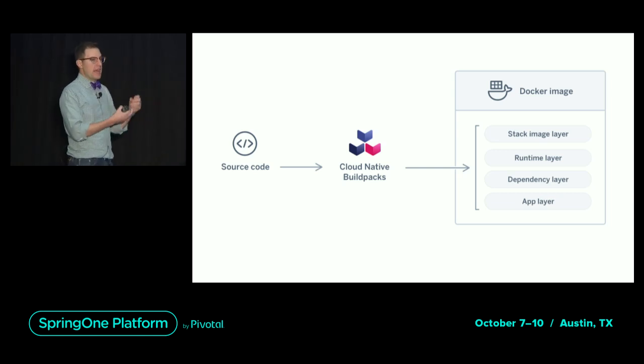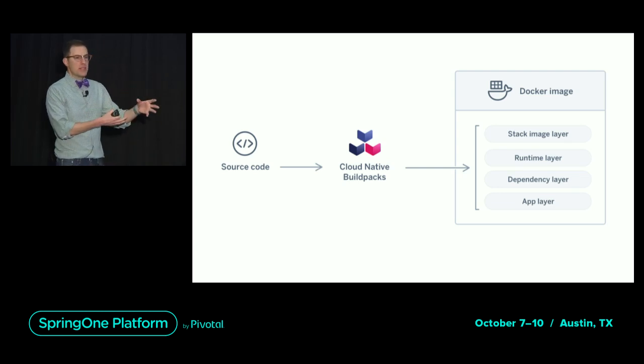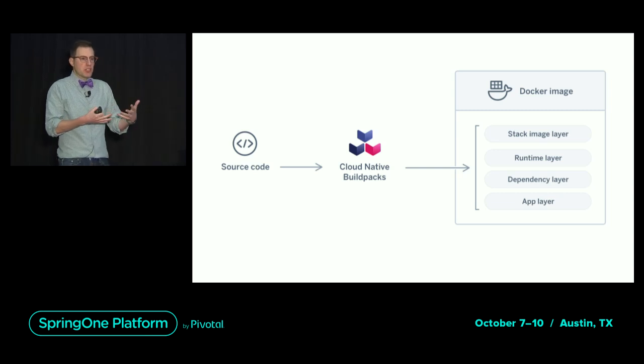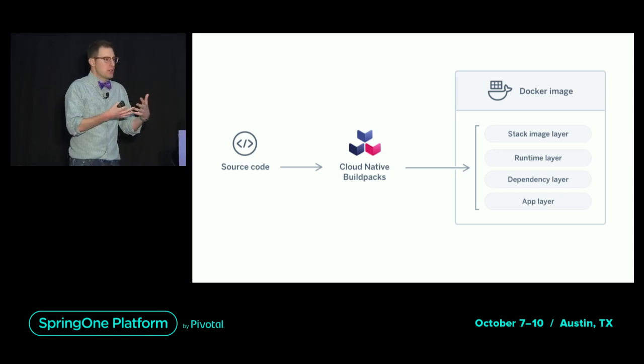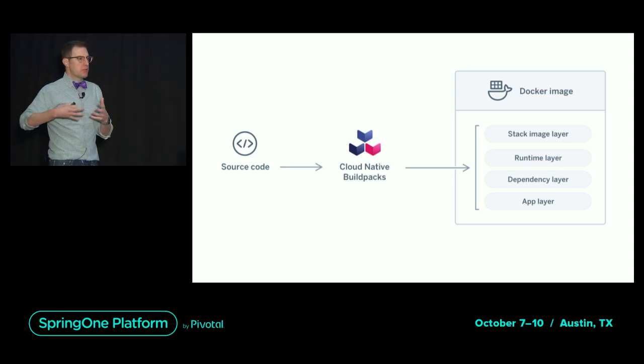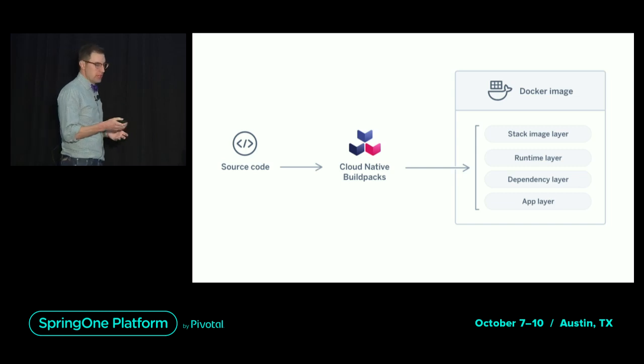There will be layers for your stack image — your OS and some system packages — a layer for your runtime like the JDK or JRE, your node runtime, your dependencies, and then layers for your application. Because of this well-defined structure — based on the characteristics of your app and not arbitrarily on whatever directives are in your Dockerfile — it allows us to do things you can't do with other tools like Dockerfile.